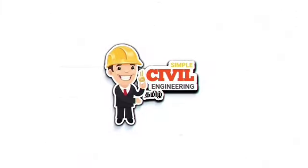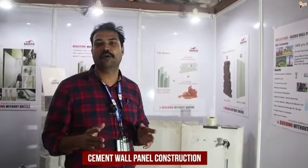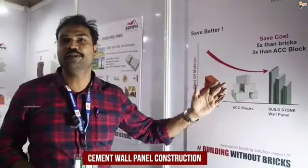This is a wall panel construction product. We are both building materials manufacturers and in the refurbished segment. We are the own manufacturers of this cement wall panel, specialized in making this ready-made wall panel. Compared to traditional brick, our wall panel is around 30% cheaper.